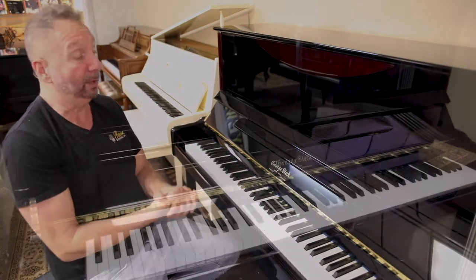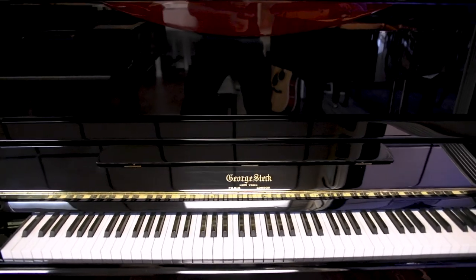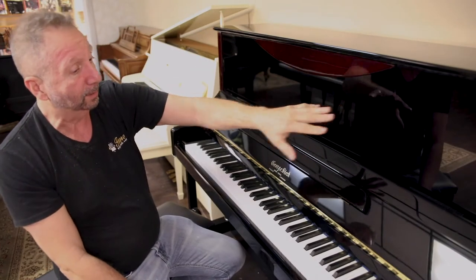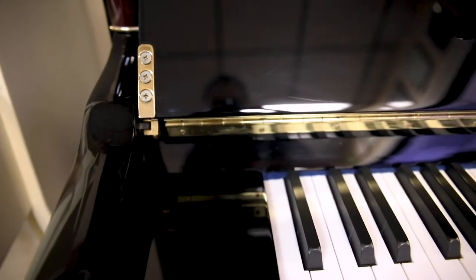This piano is made by George Steck from the Sejong company, and it's only about 10 years old at the most. It has some beautiful mahogany overlays with brass accents — it's a very handsome piano.